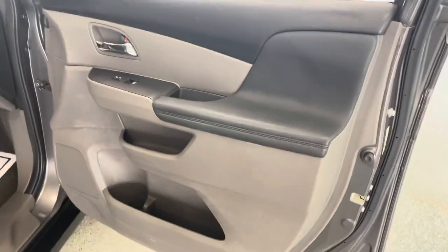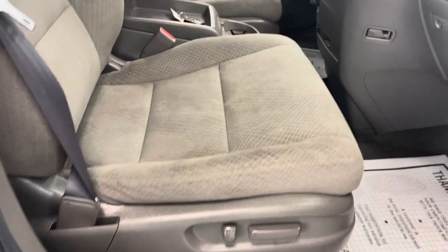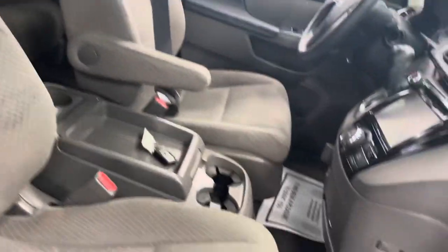Two-tone grey on black on the door card. Nice leather with some stitching. Chrome accents on the door handles. You do have power to the driver and passenger seat as well. Nice premium cloth interior here — light to dark grey with some nice patterns throughout.